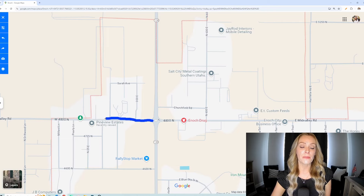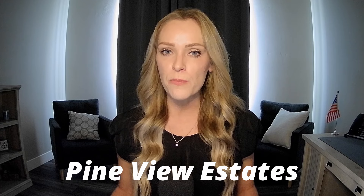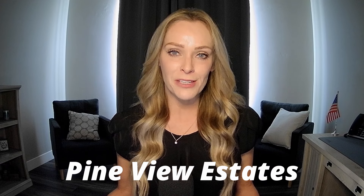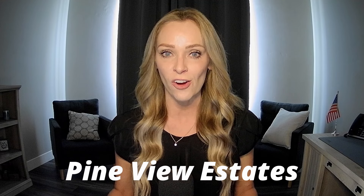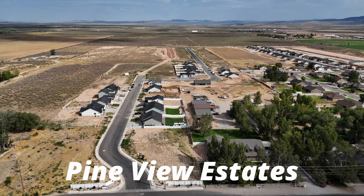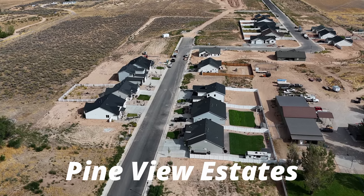Heading a little bit further west on Mid Valley, past Derry Glen, we hit Pine View Estates. It does show as slightly outside of Enoch boundaries, but it actually has an Enoch address, so just be aware of that. Pine View Estates is currently in Phase 1 — this video is being recorded in September 2024, so depending on when you see this, some details may have changed. This subdivision has eight available floor plans with move-in ready homes or the option to choose your floor plan. Homes range from about 1,400 square feet all the way up to 3,000 square feet.